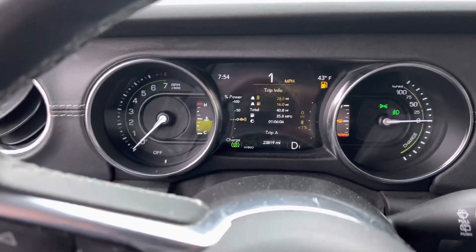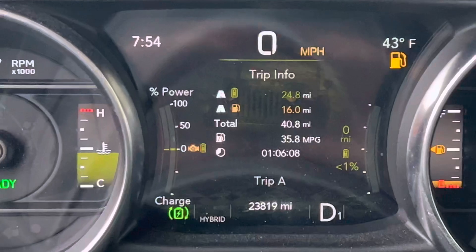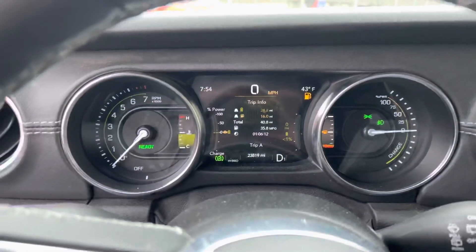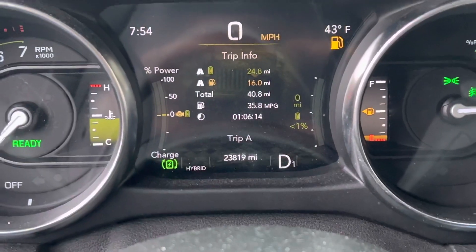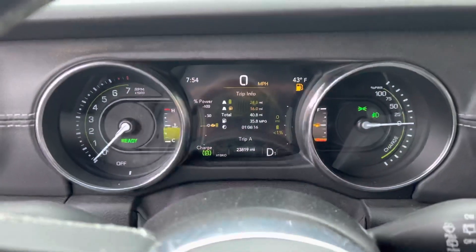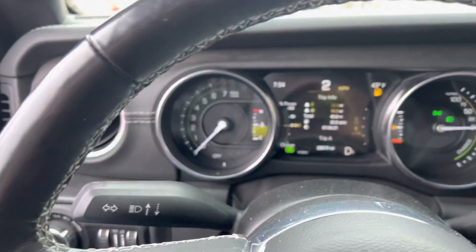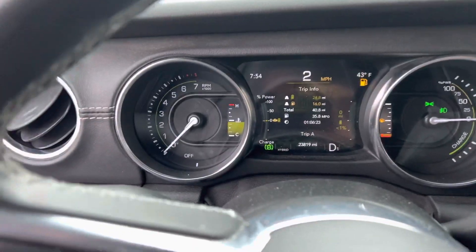Hey Wrangler 4xe fans — you can see there on my dash I've gone 24.8 miles in electric mode this morning and 16 in hybrid mode. You can see my battery is at zero, less than one percent state, and yet I am getting some electric mode here when I pulled into work and my speed dropped down.